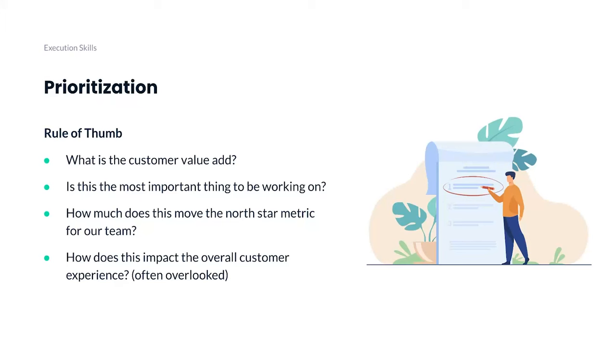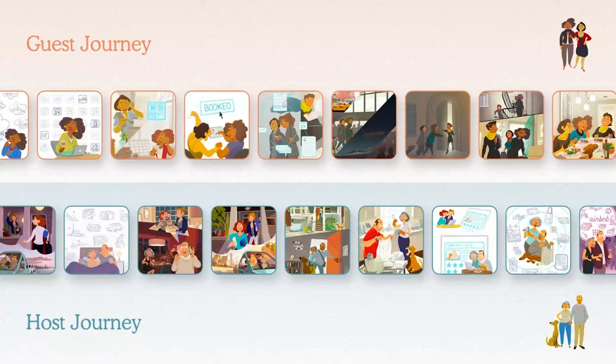One company that does this really well is Airbnb. The famous story is that Brian Chesky, the CEO of Airbnb, was reading Walt Disney's biography one day and learned that storyboarding was a very effective way for Disney animators to craft the overall experience of their films. Airbnb followed a similar approach — they hired Pixar designers and storyboarded each frame of the guest and host user journey. The result is a detailed, frame-by-frame understanding of the entire customer journey, which is a powerful way to prioritize which frames are under-crafted and which have too many resources already. It helps you see everything from a macro perspective.